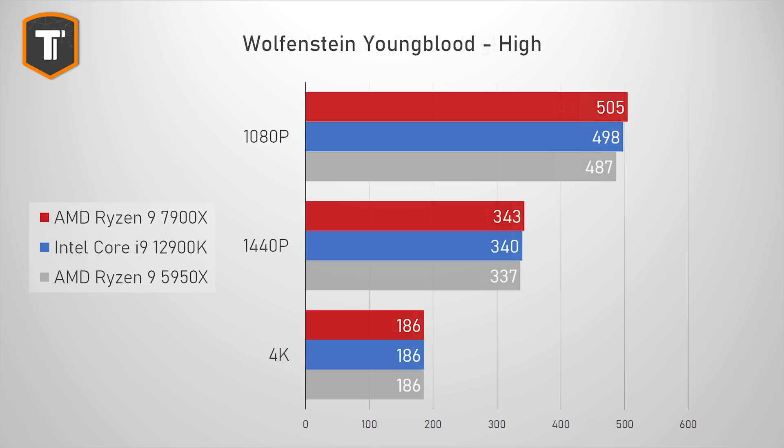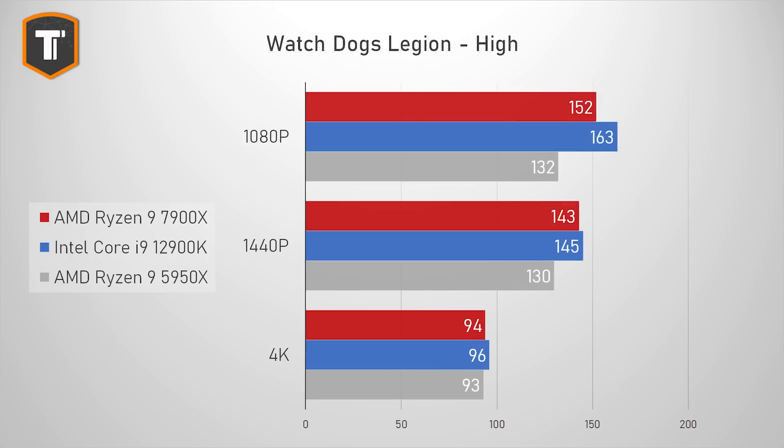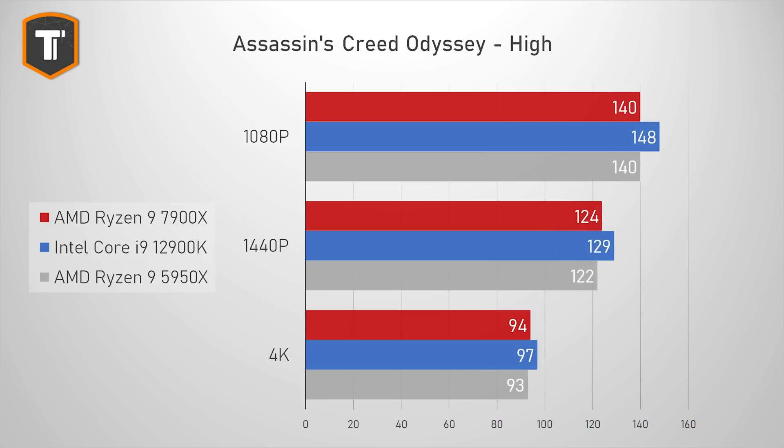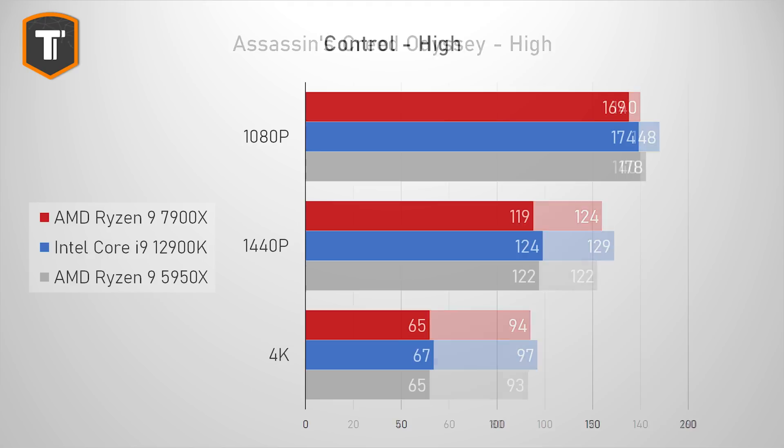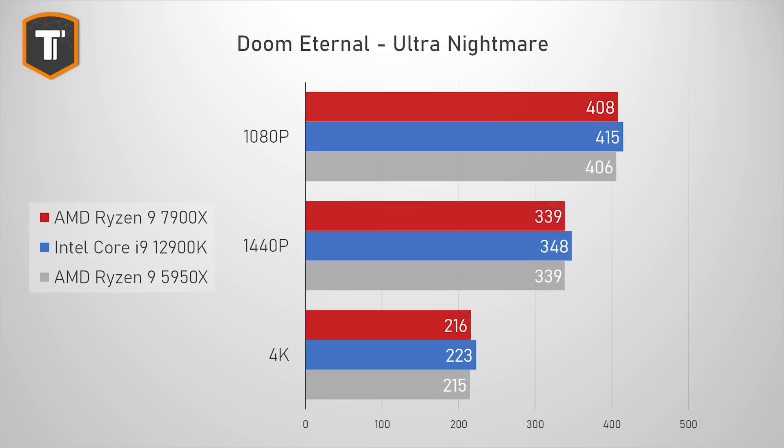In Cyberpunk 2077, the 7900X made a big jump from the previous generation but still lost to Intel by almost 8% at 1080p — it catches up nicely at high resolutions, but 8% is still quite significant. In Watch Dogs Legion the 7900X is 7% behind at 1080p with smaller gaps at higher resolutions. In both Assassin's Creed Odyssey and Control there's an Intel advantage across all three resolutions, and the same can be said for Borderlands 3, though the gap is somewhat small there.